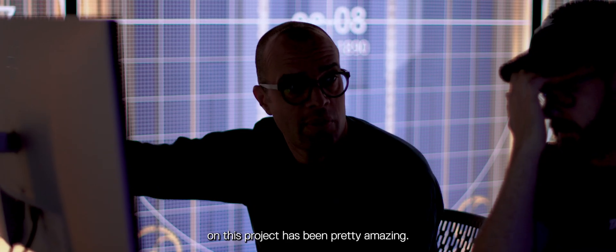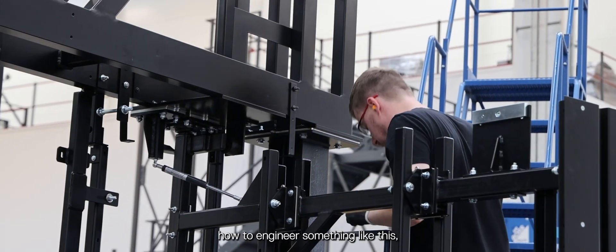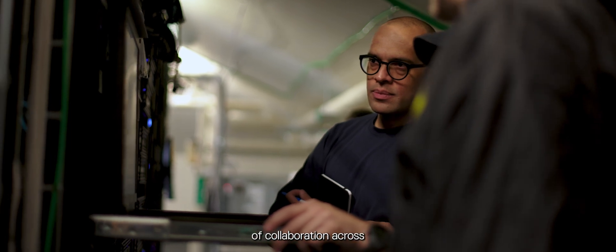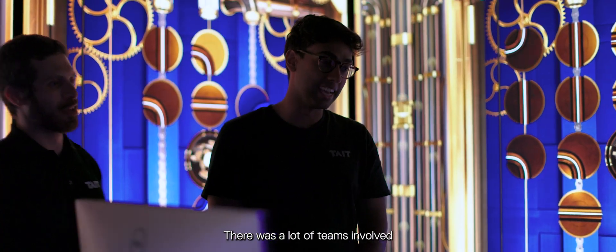Working with Tape on this project has been pretty amazing — how Tape works as a company to build something like this, how to engineer something like this, and how easy it was to collaborate whenever we hit any little hurdles has been a very enjoyable process. We work closely alongside Fourwall, our direct client on the project. There are a lot of teams involved in making this happen.